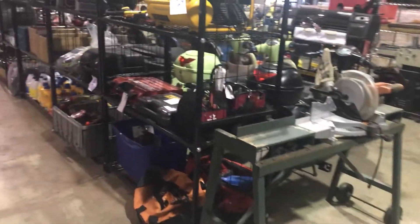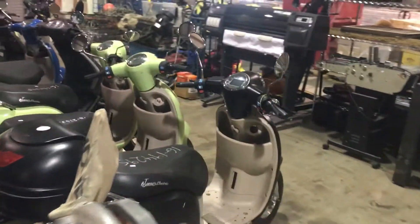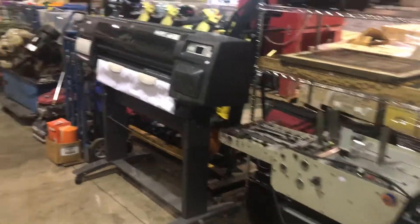We've got saws, drills, look at all these electric scooters — thousands of them. We've even got, I think it was ten of them brand new in the box, never even been ridden.